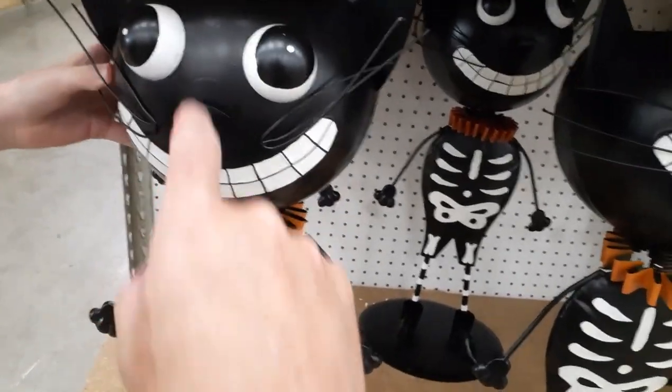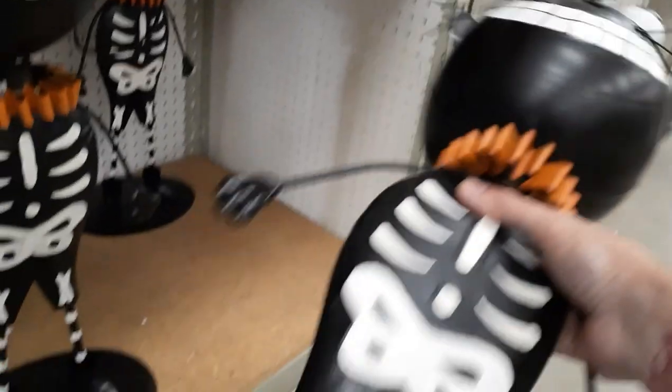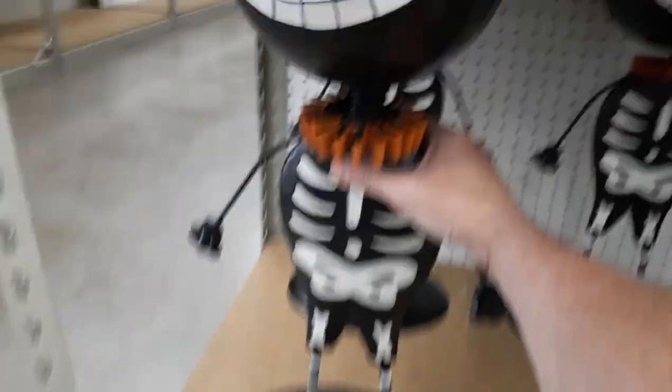We've got these little bobbleheads — I think these are the same from last year. This one's Cartoon Cat. I don't know who the hell that is, but let's find out how much he is. The little bobblehead is twenty-four ninety-nine — a penny off. We're so good at math. Looks like they've got a couple so far.